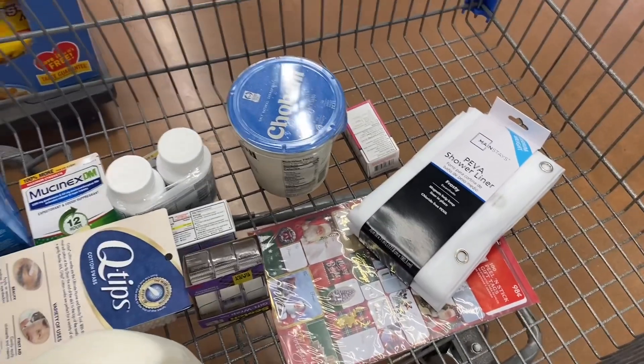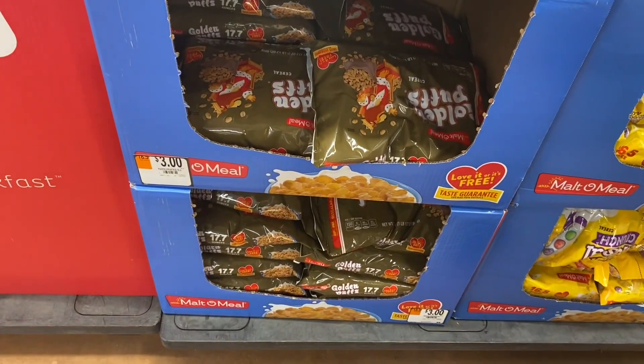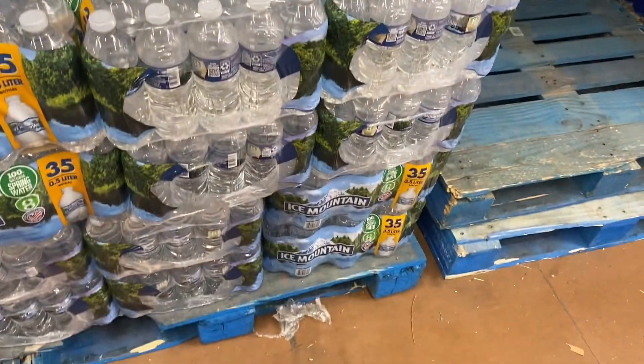I got two things of milk, the shower curtain, and the yogurt. I'm gonna get some cereal too. The next thing I'm gonna get is cereal because Kroger doesn't really have any on sale, and this one's going for three dollars — it's a bag of Malt-O-Meal cereal.